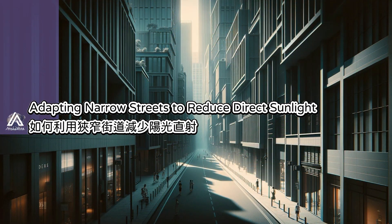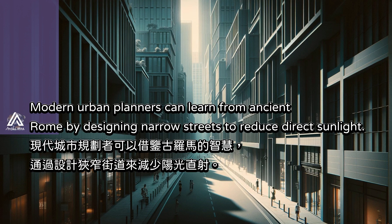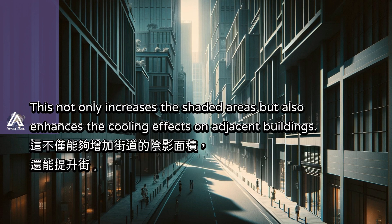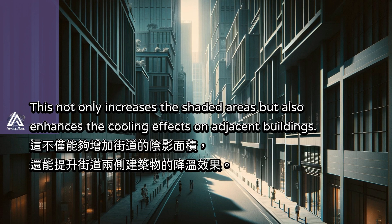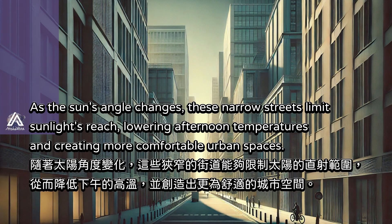Modern urban planners can learn from ancient Rome by designing narrow streets to reduce direct sunlight. This not only increases shaded areas, but also enhances the cooling effects on adjacent buildings. As the sun's angle changes, these narrow streets limit sunlight's reach, lowering afternoon temperatures and creating more comfortable urban spaces.